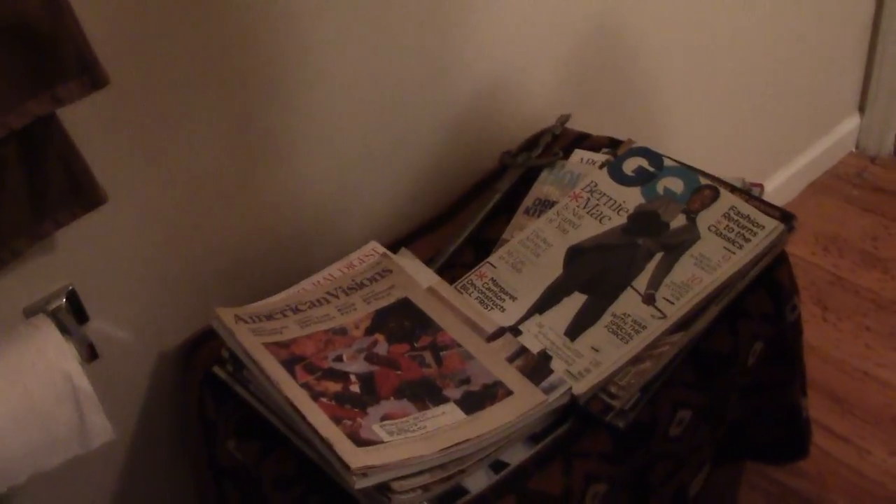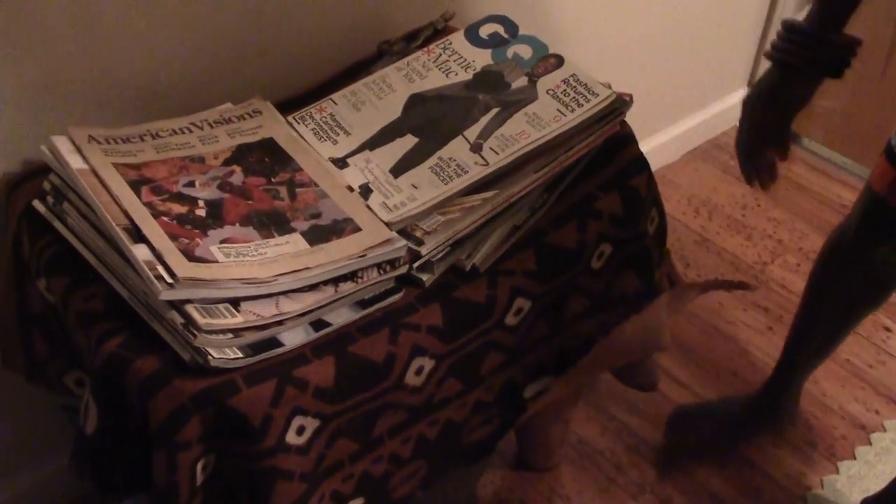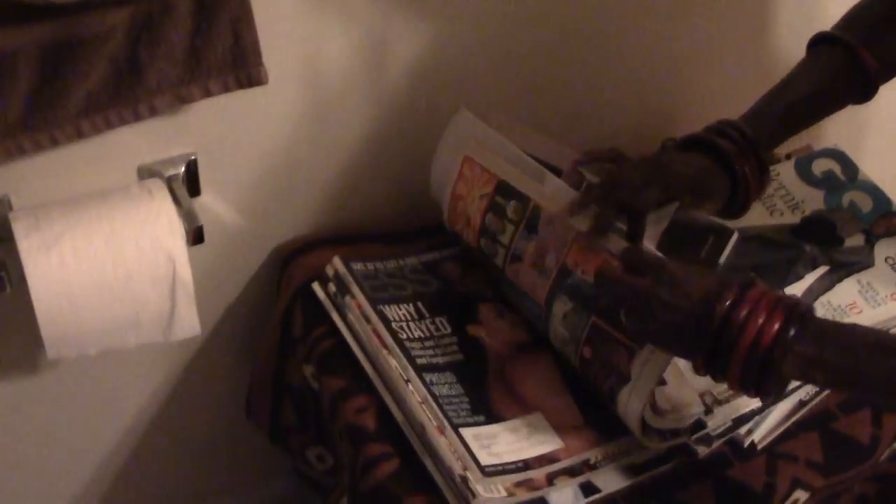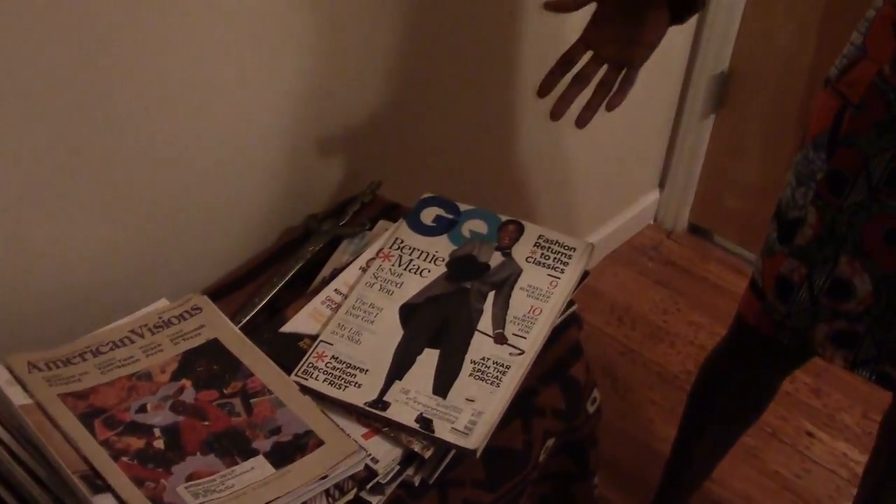My husband loves magazines, so I wanted a nice place to put them. He has this wonderful African table — a classic piece I've seen at African flea markets. I took it out of the living room and covered it with a beautiful mudcloth. Then I took his magazines — he likes GQ, African American Vision, architectural ones, Emerge, Essence, Jazz Times — things he loves that he can read when he's in there.